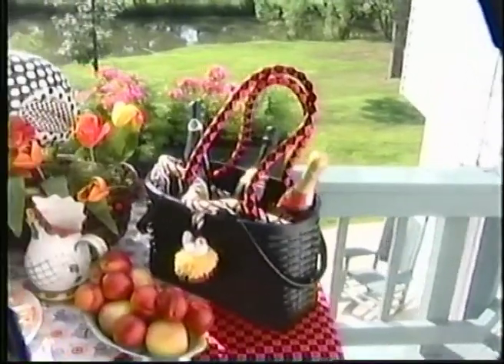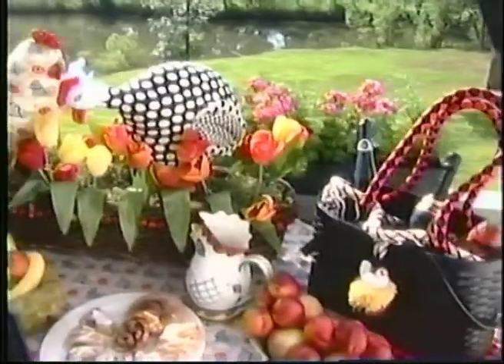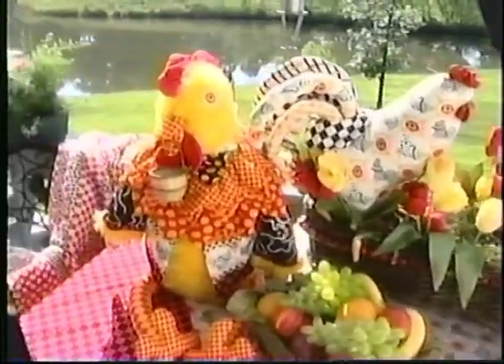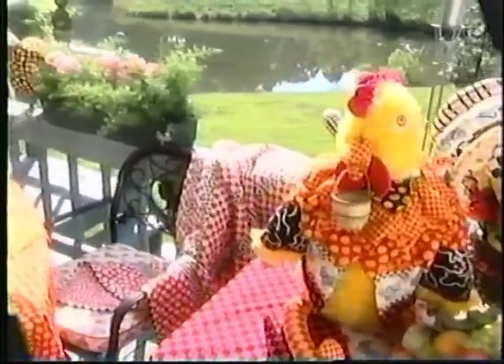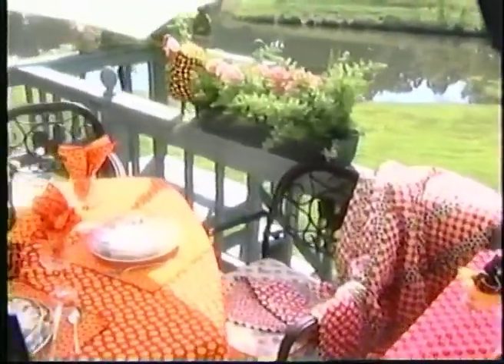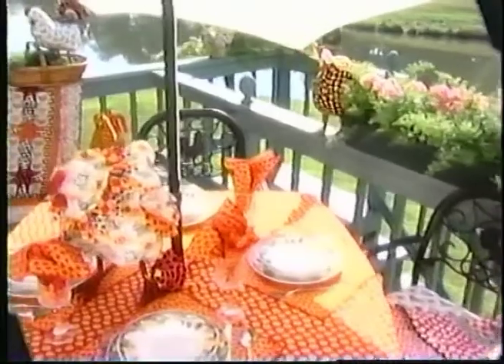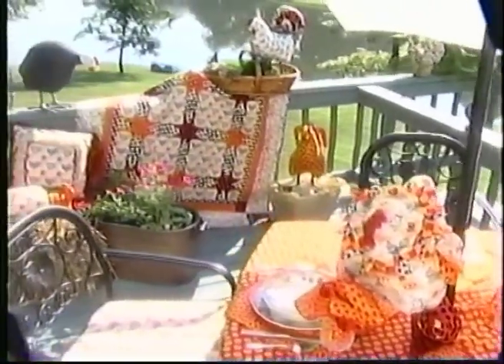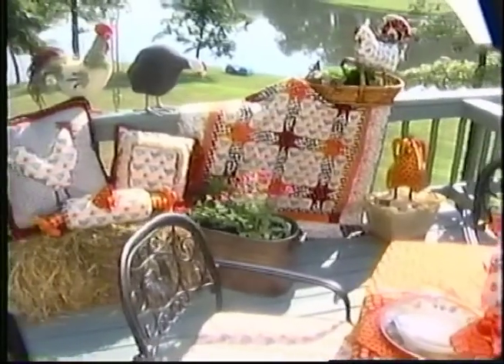Thank you for sharing your instructions on how to make — what's it called? Poultry in Motion. Thank you for joining me. Let's go back out on the porch to take a look at that quilt and see how lovely it looks. You'll notice the beautiful table setting we've gotten ready for our chicken party. We're going to show you now how Jane quilted the fabric to make those chair cushions.